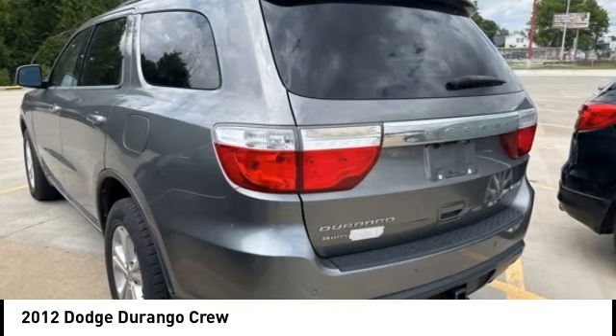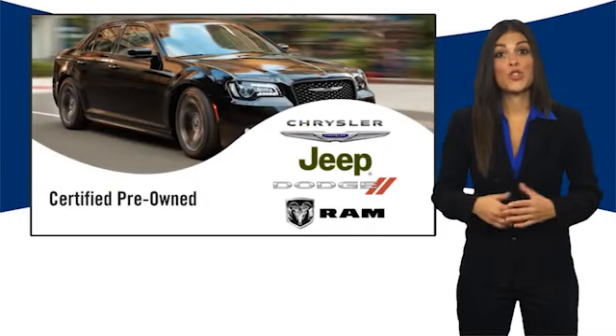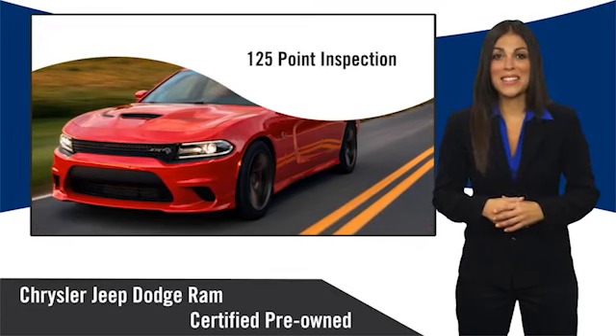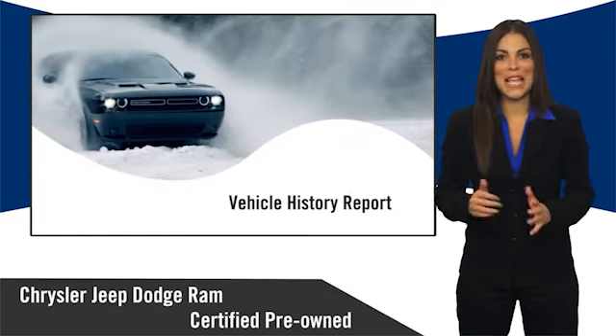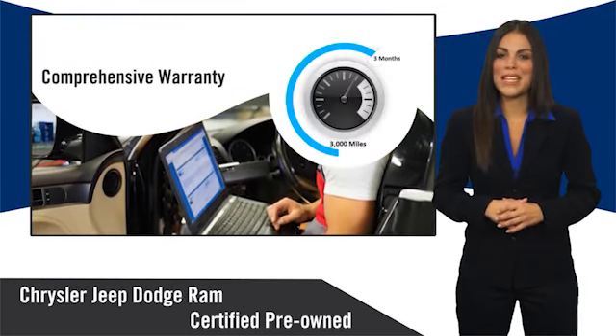Come see the car for yourself. All Chrysler Group certified pre-owned vehicles pass a stringent inspection process, guaranteeing that only the finest vehicles get certified. Ask your dealer about available lifetime warranty upgrades.